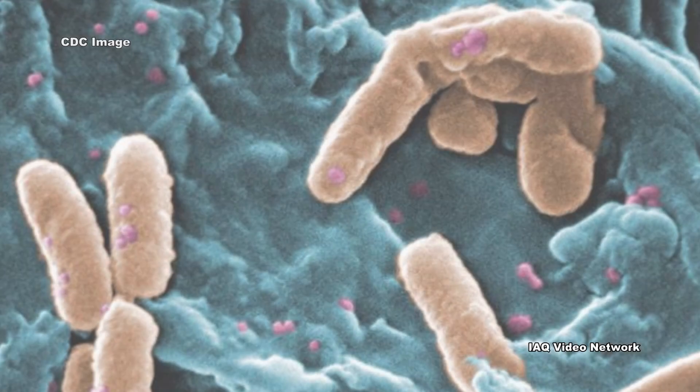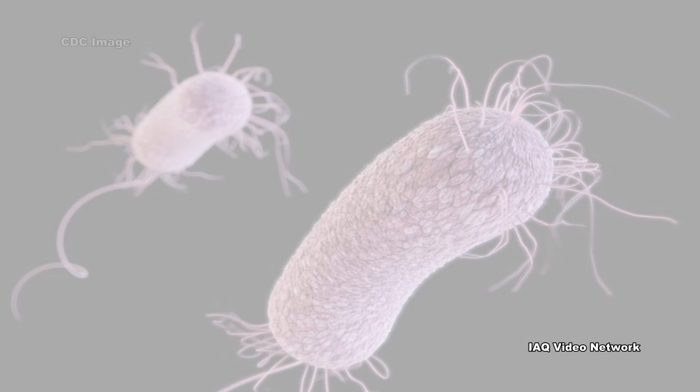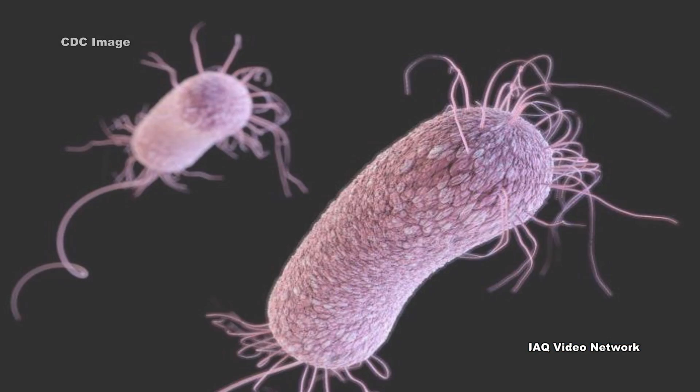Pseudomonas aeruginosa may cause infections to eyes, skin, muscle, lung, and other tissues. This bacterium has developed resistance to many antibiotics.